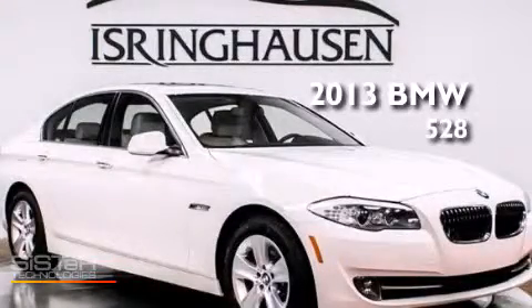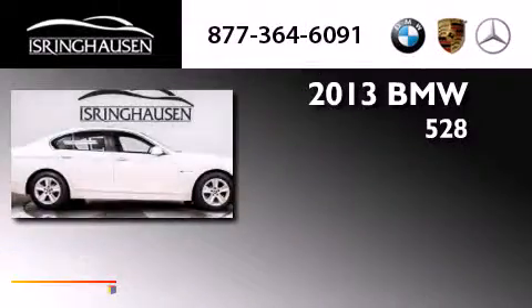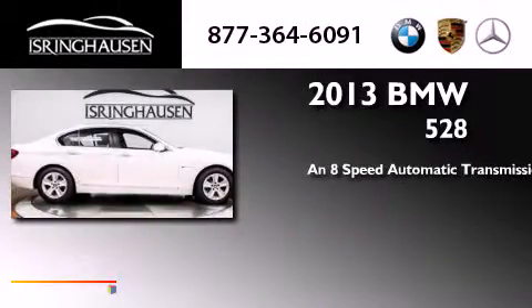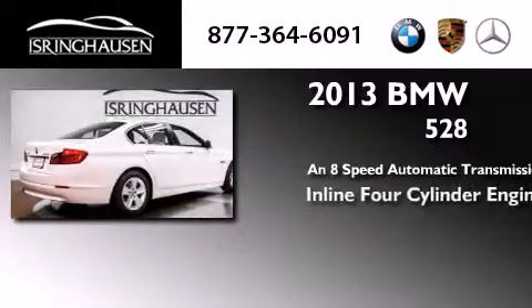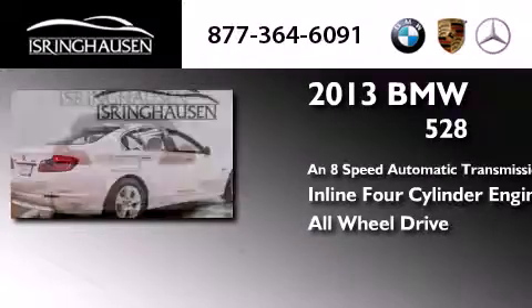This is a 2013 BMW 528. This car has an eight-speed automatic transmission, an inline four-cylinder engine, and the added safety and control of all-wheel drive.